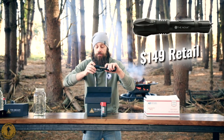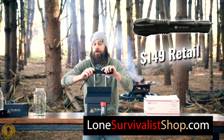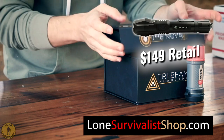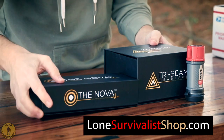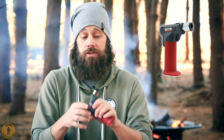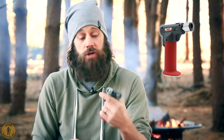The Nova is a value of $149 — I sell it on my site for that price all the time. But today you're going to get a major discount. So now you have the Nova, the Tri-Beam headlamp, and the matches. But I want to give you more. This is from Zippo — this is the FireFast Torch. So just in case you can't get a fire lit, this will light a fire fast for you. You'll always be ready with this Zippo torch.